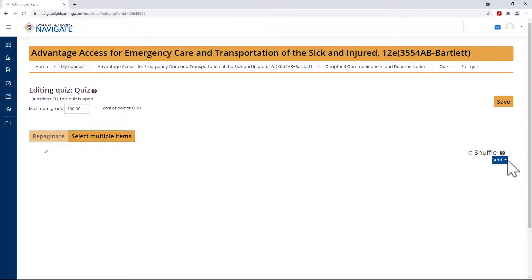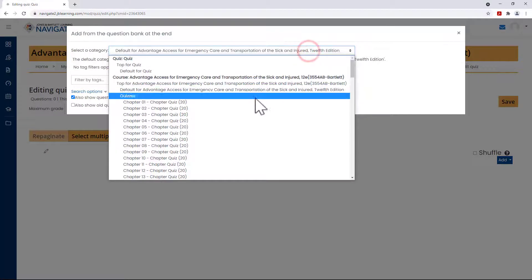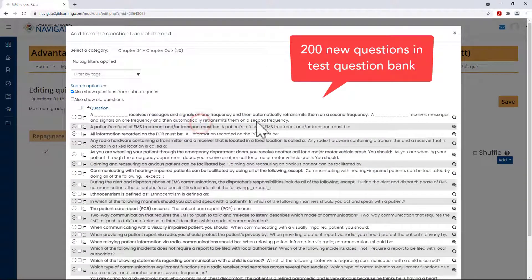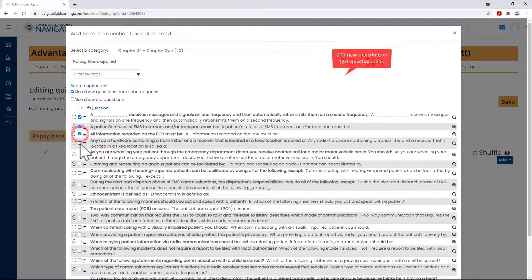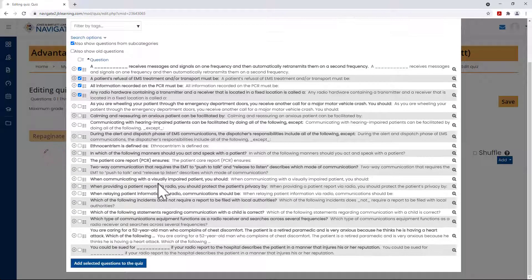The EMT12 Question Bank has been reviewed and updated to meet national EMS education standards. 200 new questions have been added to the new edition's test bank. The test questions can be utilized for customized higher-level assessments to be deployed via paper-pencil or directly through Navigate.